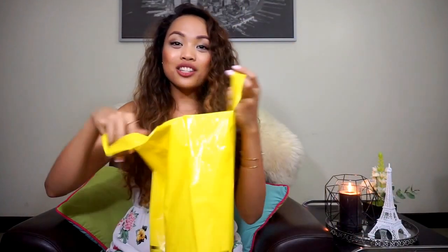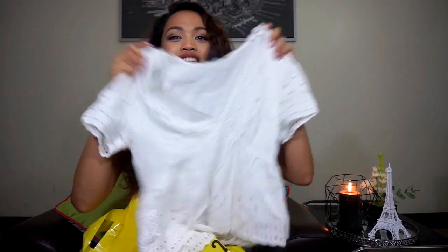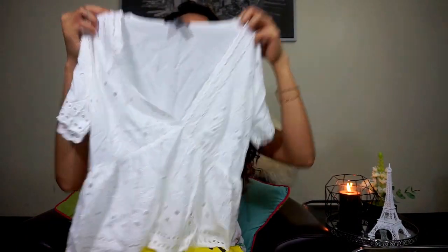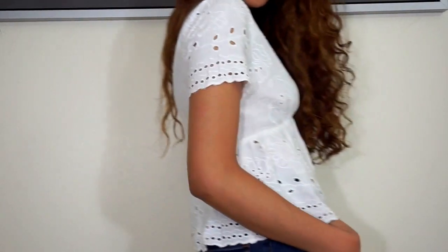Another shop that I went to is Forever 21. I only got two items there. The first one is this very cute top — as soon as I saw it I fell in love with it. It's a little bit cropped but not too cropped, and it has a little bit of a deep V with a very cute detail on the shoulders and at the waist.